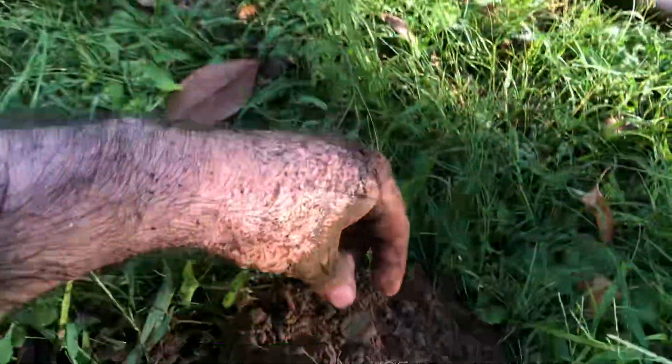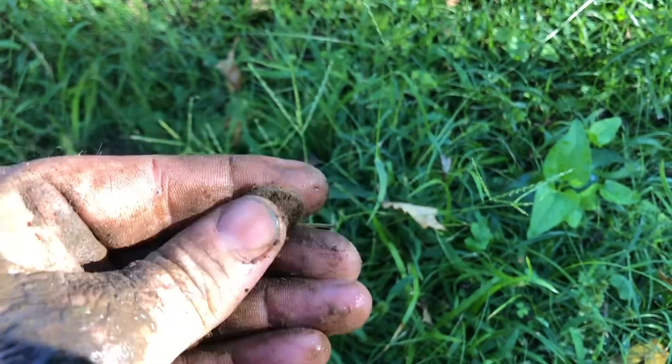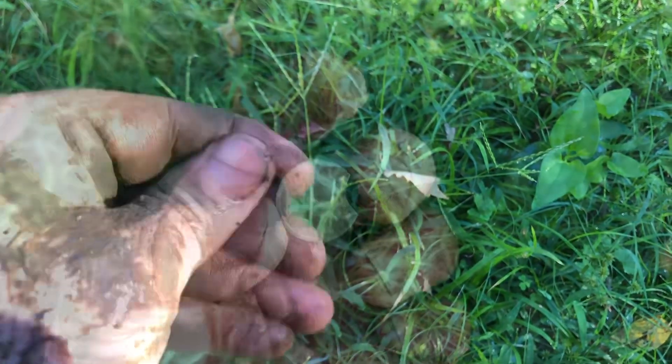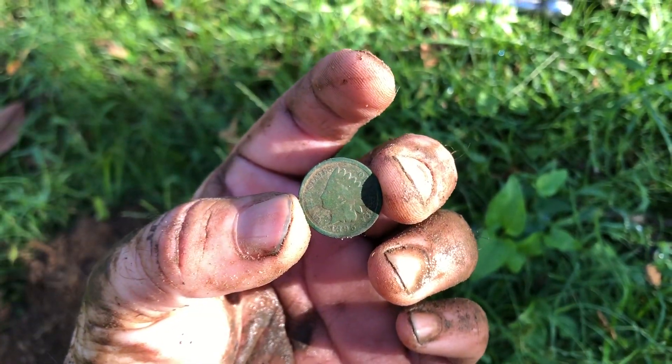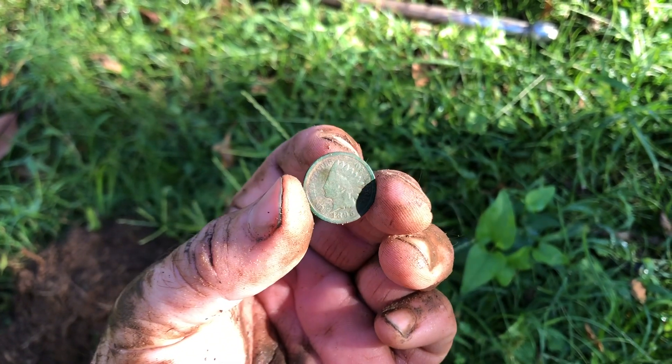I think I got an Indian. 1895. 1895. I don't know.